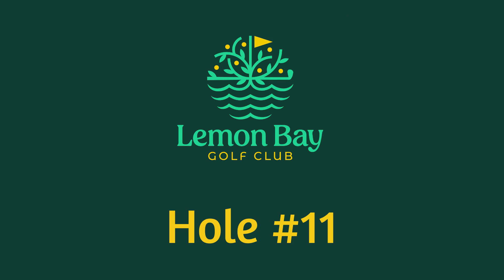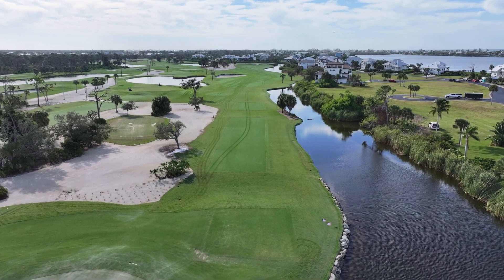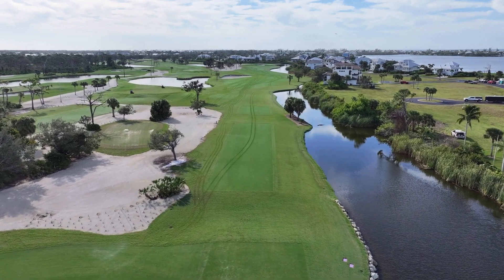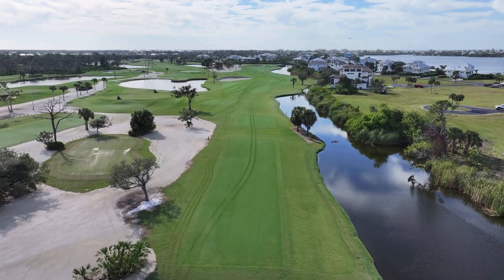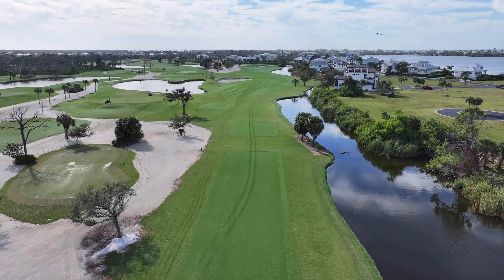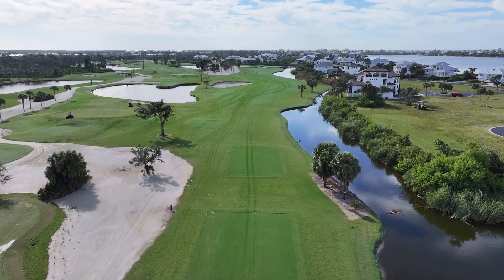Hole 11. We walk off number 10 right onto that tee box there, and the first thing you'll notice is the scale of the bunkering here. That fairway bunker on the left really grabs your eye and draws you towards the right. You see the green side bunker up there, and then of course that gorgeous rock wall that the green is sticking out on.